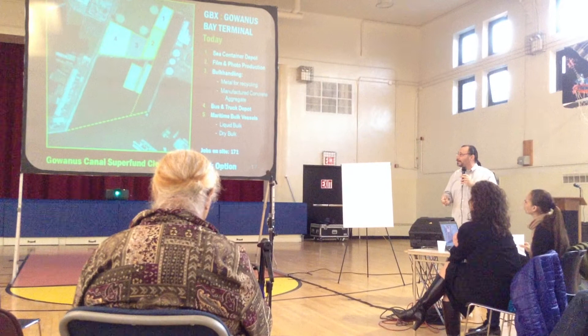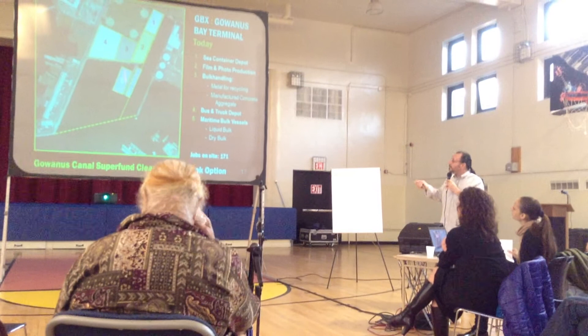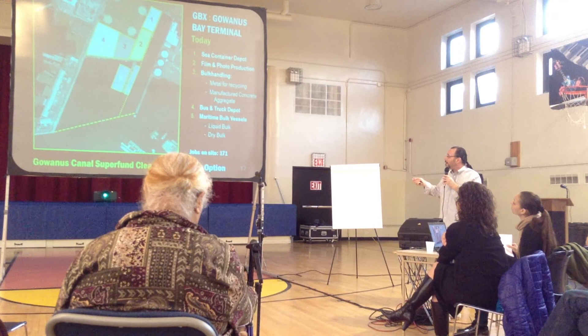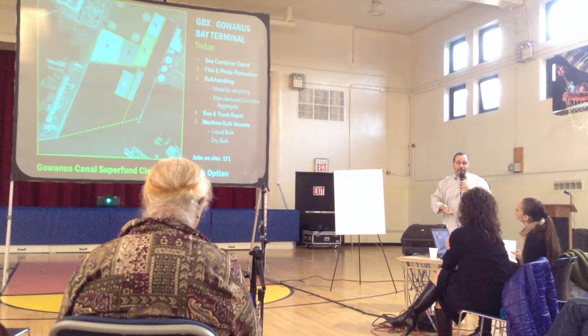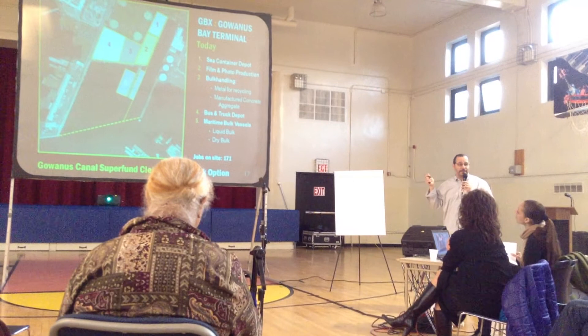In this area here, number five, I identify this as a maritime or vessel services area. It's liquid and dry cargo. The liquid boat operation is a bunkering operation, where the carrier brings fuel from a depot that receives fuel by water, and then transports it back out to other vessels for fuel. So millions of gallons of fuel move through that operation and never touch a city street.